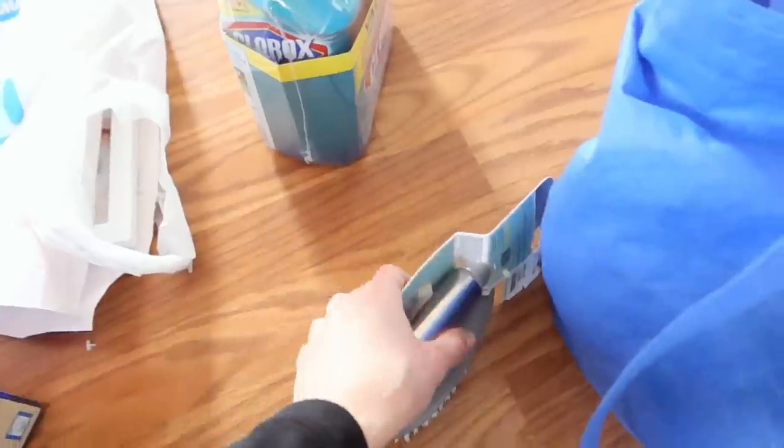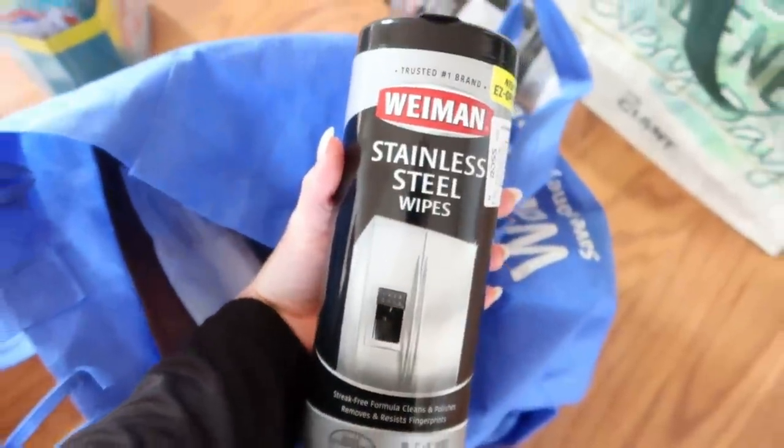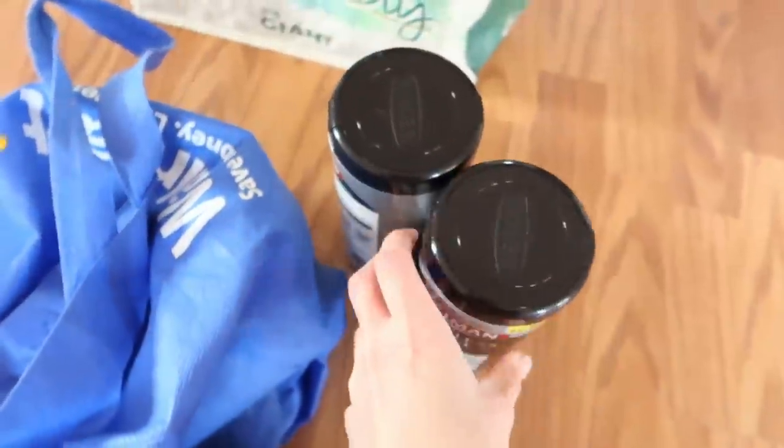I also did get this scrubber for the bathtub from TJ Maxx - $2.99. I got a couple other things - everything is from TJ Maxx, Ross, and Target. I got some of these stainless steel wipes, these are from Ross actually - they had them for $3.59, so I just got two of those.